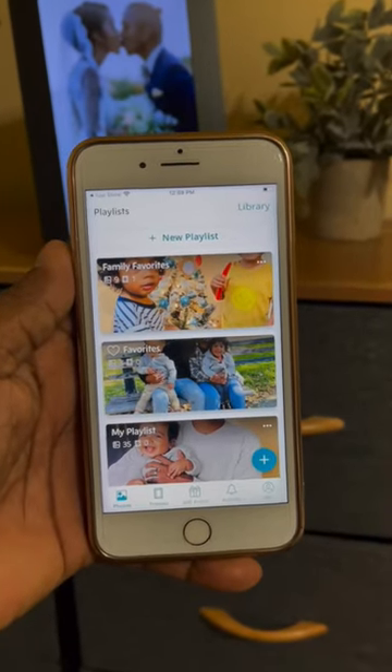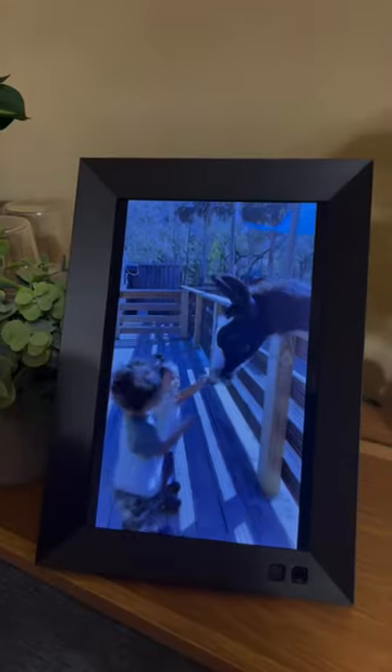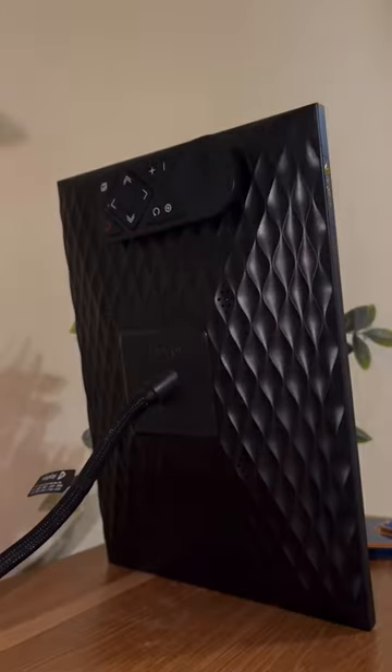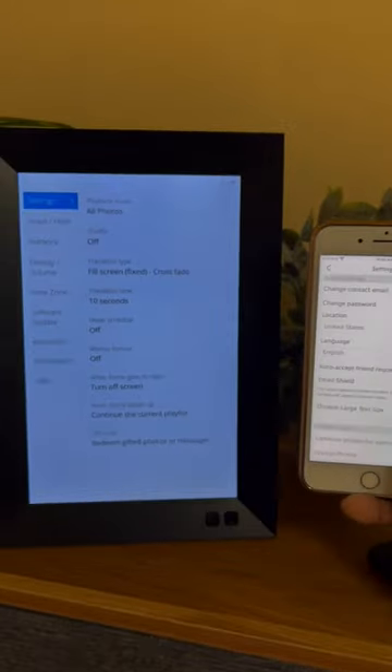You can create different playlists. It has built-in speakers you can turn on or off. It comes with a power cord and a remote that attaches to the back magnetically, or you can adjust the settings with the app.